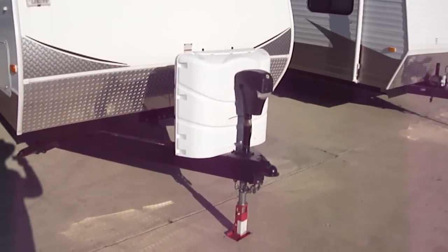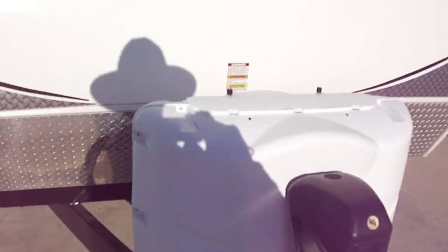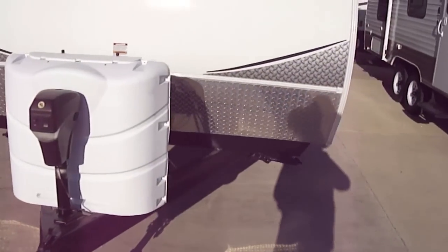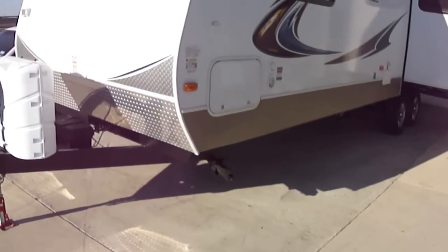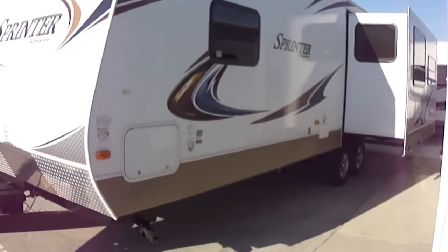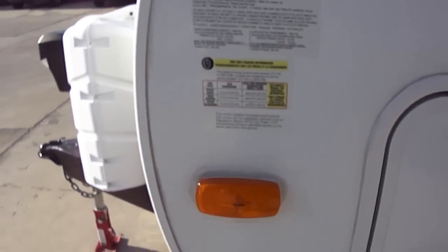First thing you'll notice is that we've got a power hitch jack — makes things easy on you when you're hooking up your equalizer. Push a button it goes up, push a button it goes down. Fiberglass exterior means that it's sleek, slides down the road, reducing your gas consumption.